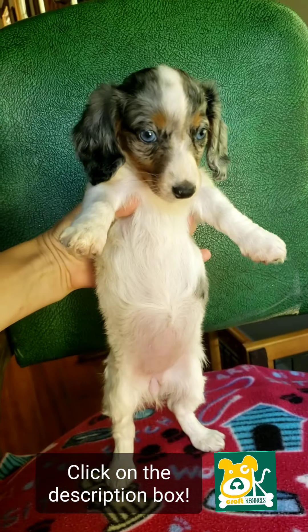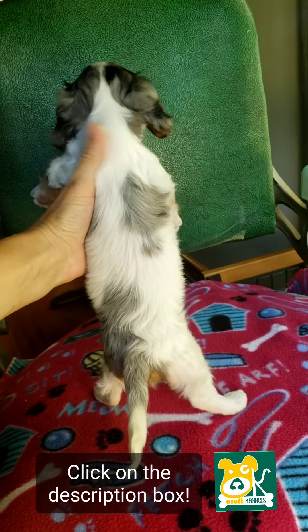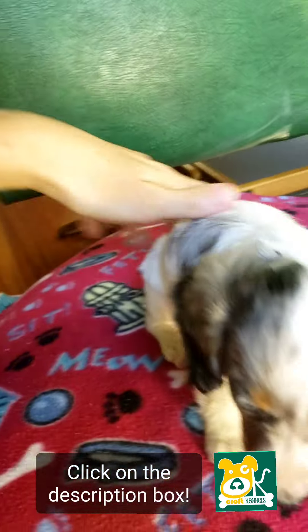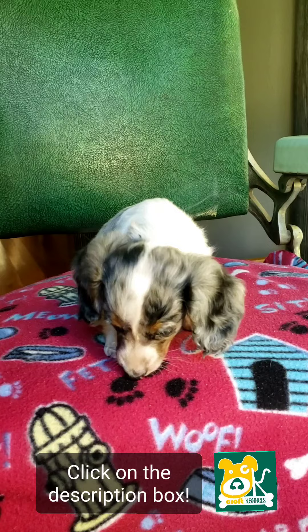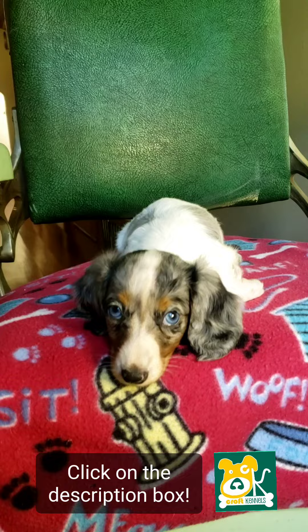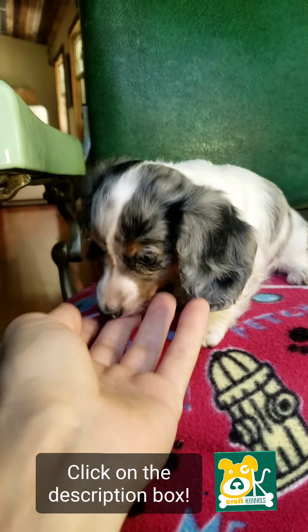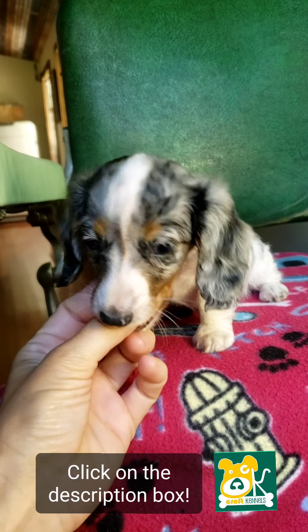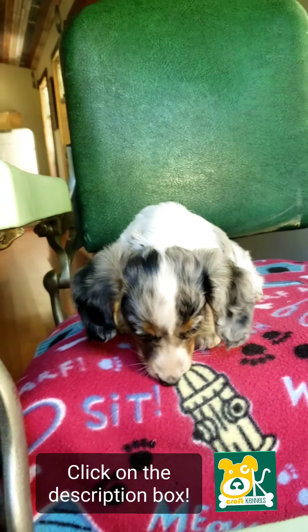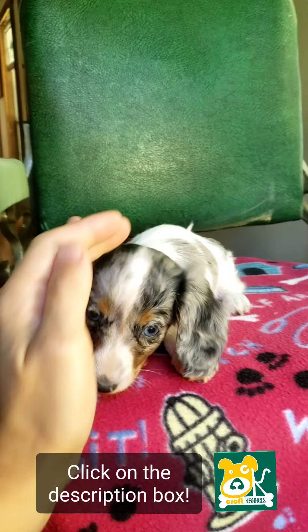You see her belly? Let's get a good look at her. But this is Mary — she's ready to go to her new home today.